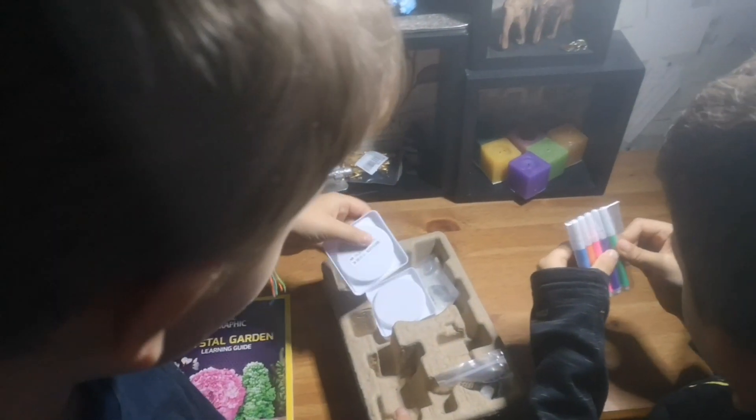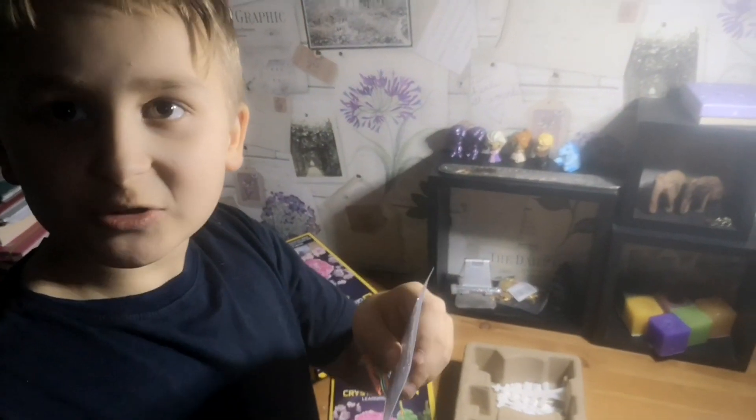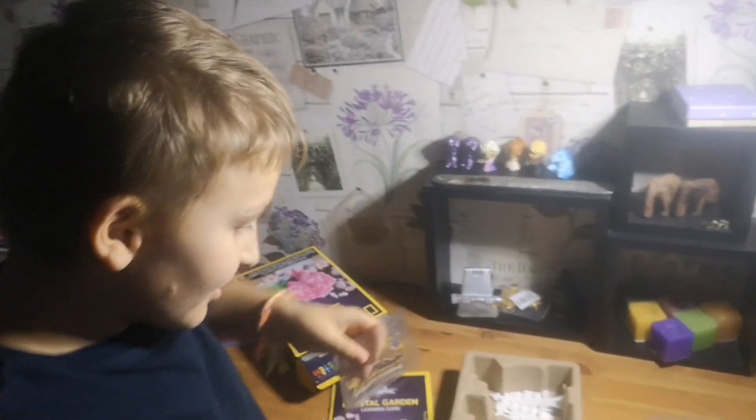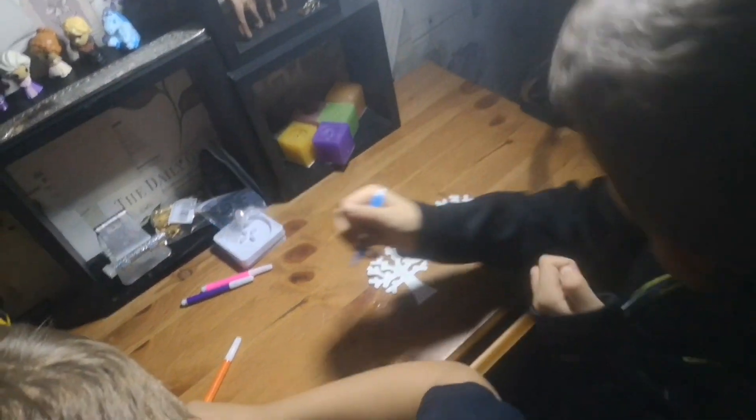These are little pencils so you can draw with. Here you go. Here's some special type of water — it's a very special type of water, there's salt in it. You pour it in this little tub. We got the little pencils out, now we're just gonna draw on them.